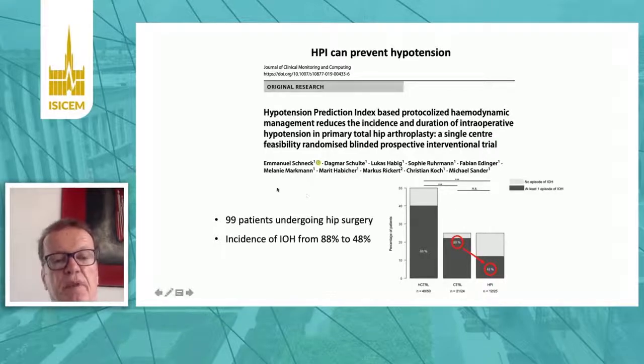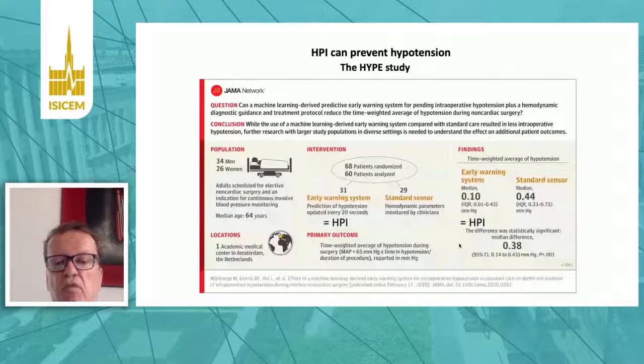That this works has been shown in a study in 100 patients undergoing hip surgery. By using the hypotension prediction index, they reduced the incidence of hypotension from 88 to 48 percent. This is the HYPE study published recently in JAMA, which also used this hypotension prediction index — called an early warning system — in patients undergoing major abdominal surgery. They showed that the time-weighted average of hypotension was significantly reduced, though not to zero.